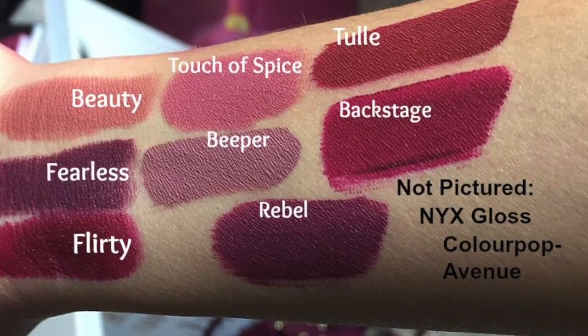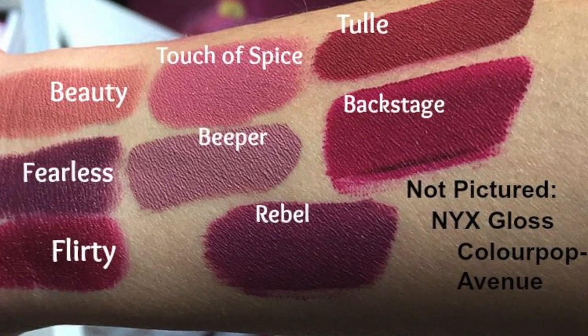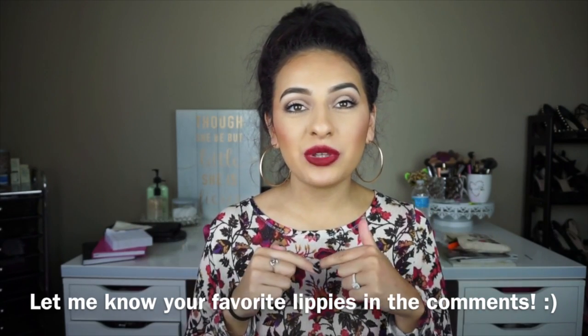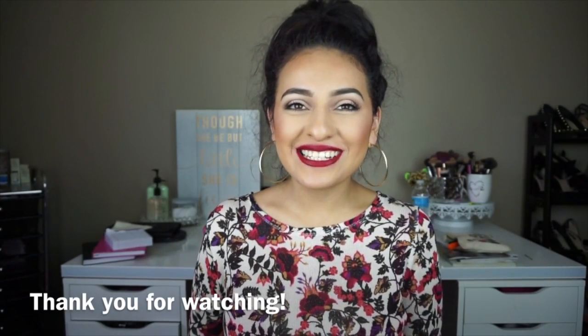I feel like this color would complement every skin tone. Alrighty guys, I really hope you guys enjoyed my top 10 favorite lipsticks and lip glosses for the fall time. Let me know how you guys enjoyed this video by commenting down below. Also comment what you guys want to see from me next. Don't forget to like this video if you did, and don't forget to subscribe so that way you guys don't miss out on any of my future videos. Thank you so much for watching, and I'll talk to you guys in my next video. Bye.